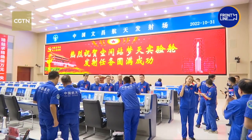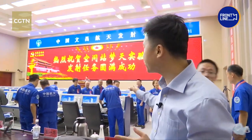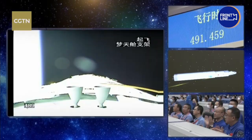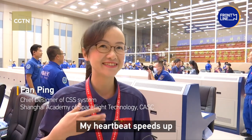A successful mission. The engineers, scientists, and designers are celebrating this unforgettable moment. They're taking pictures. Many say they have been waiting for over 10 years. It's very emotional. It's hard to express. When I was at the launch pad, my heart was beating fast.